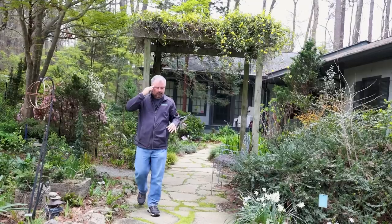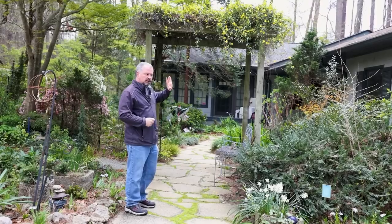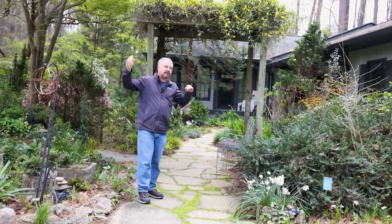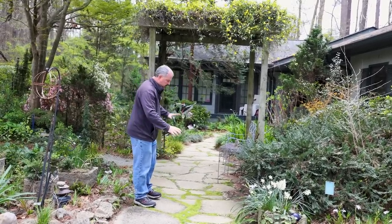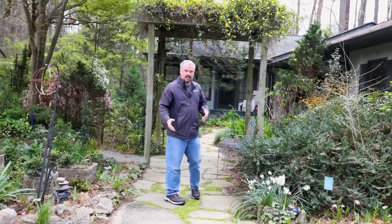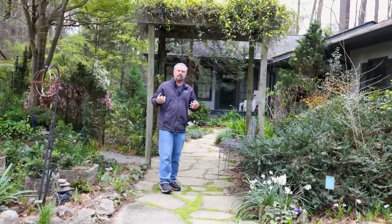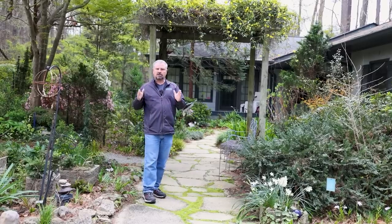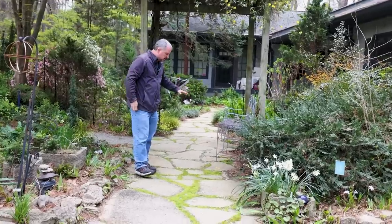This entryway was a solid concrete sidewalk when we got here — when her and her husband bought this house it was just high shade trees, and this was just a concrete sidewalk that led to the front door. So we came in, and rather than take the concrete sidewalk out and come back with some sort of stone, we actually lifted the concrete up, broke it into large slabs, and rearranged it to look like a natural stone path.